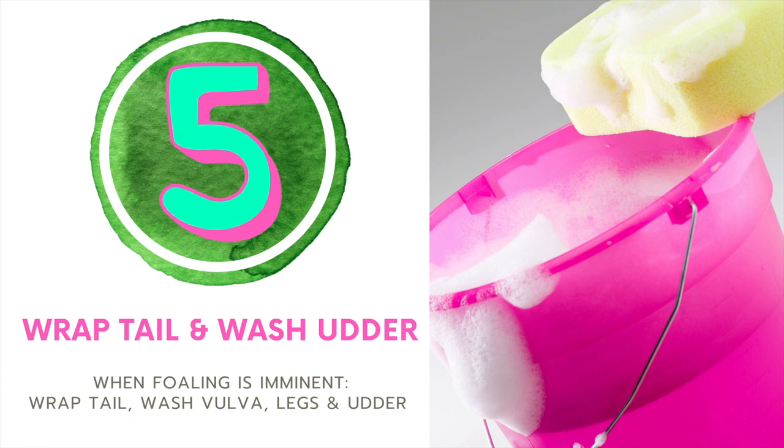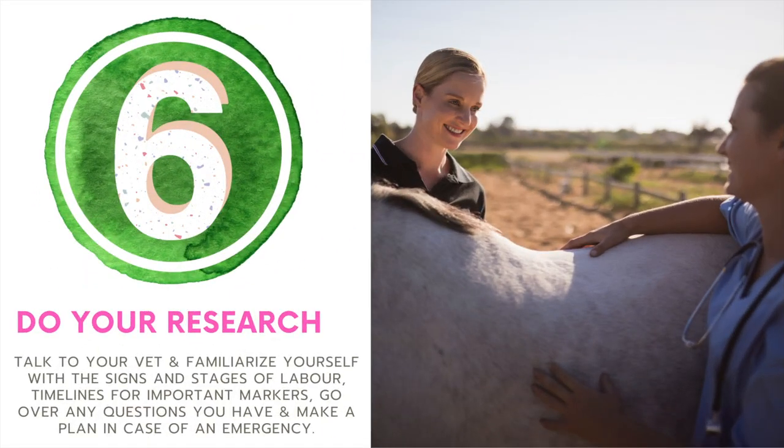Number five, when foaling is imminent, you're going to want to wrap her tail to keep it clean and out of the way. Also, with warm soapy water, wipe down the mare's vulva, inside of her legs, udder, and the teats. And lastly, do your research. Talk to your vet, familiarize yourself with the different signs and stages of labor, go over any questions you might have, and be prepared — come up with a plan for what happens in case of an emergency.